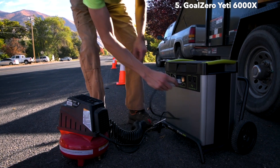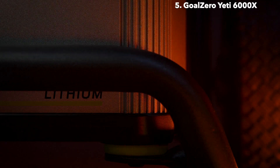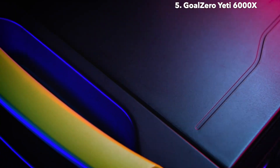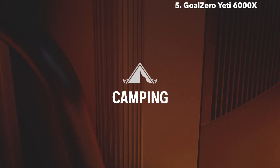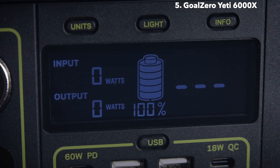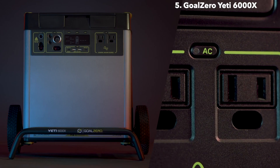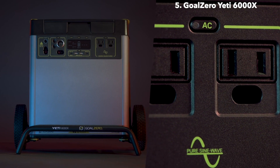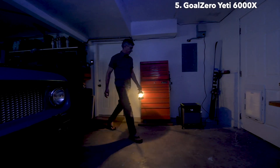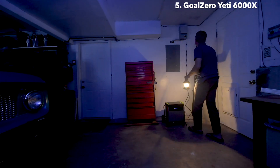Power RVs, trailers, off-grid events, work sites, essential circuits in your home, and more. With a 6,000-watt lithium-ion battery at its core, the Goal Zero Yeti 6000X power station equips you with reliable portable power for camping, tailgating, off-grid events, workshops, and emergency home backup. The Yeti comes ready to power a wide range of devices with an array of port options, including two AC ports with a 2,000-watt AC inverter. Our new inverter can handle up to 3,500-watt surges from power tools, refrigerators, and air conditioners, making it possible to power anything, anywhere.